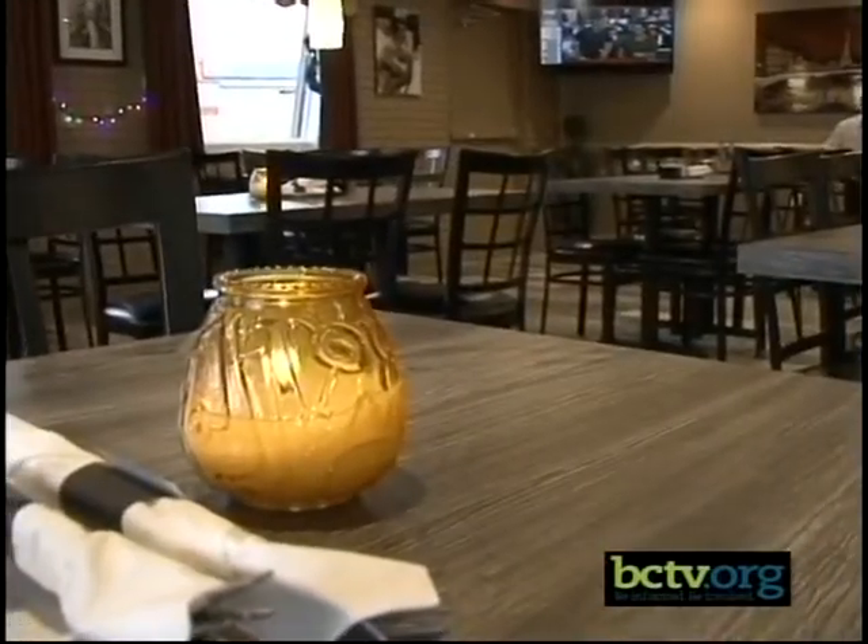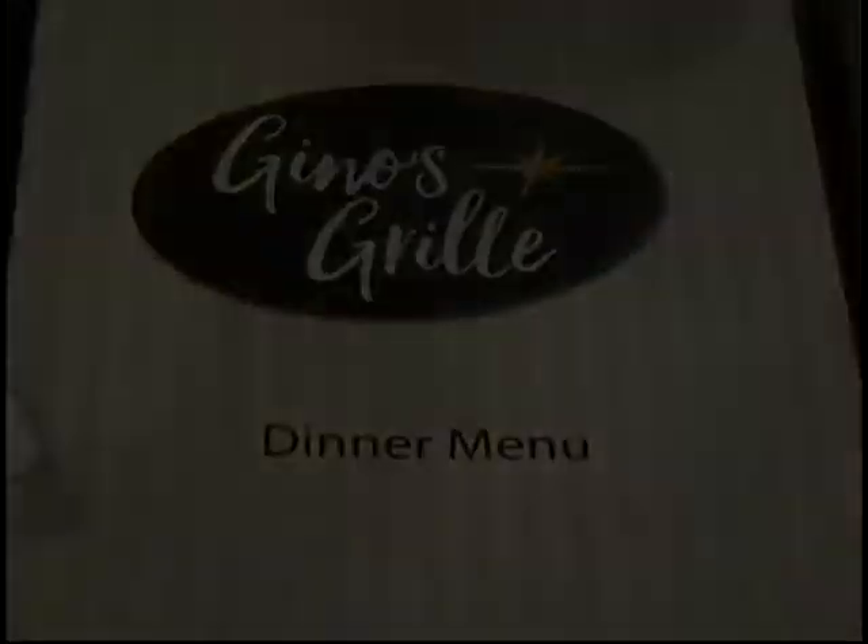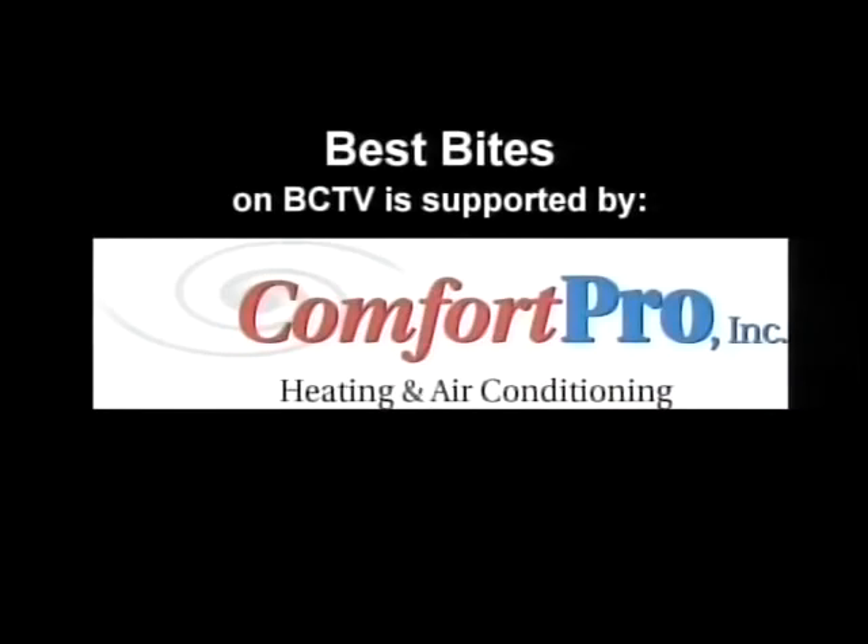I've got to get out of here because it's time to end the show. I just want to say thank you again for watching Best Bites on BCTV.org. The food here at Gino's Grill is amazing — I definitely suggest you come out here. It's on Lancaster Avenue near Gallon Insurance. It's just an amazing place to come. Support this great restaurant, and we'll see you next month. Best Bites on BCTV is supported by Comfort Pro Incorporated.